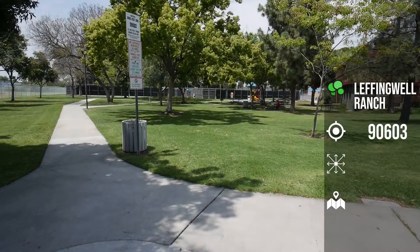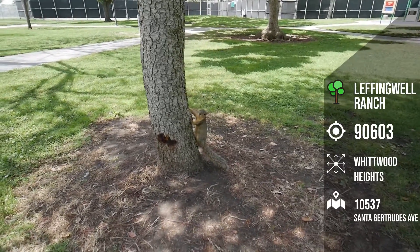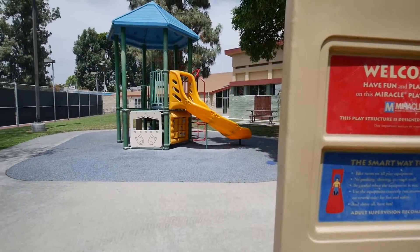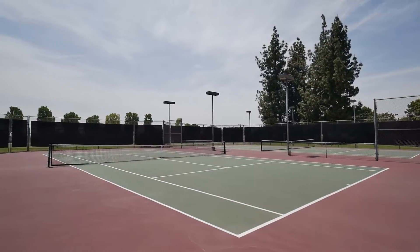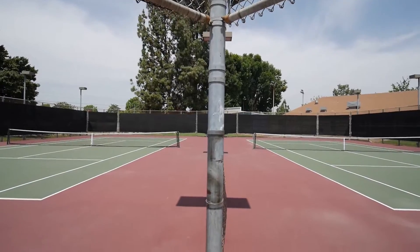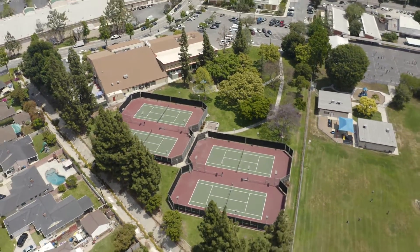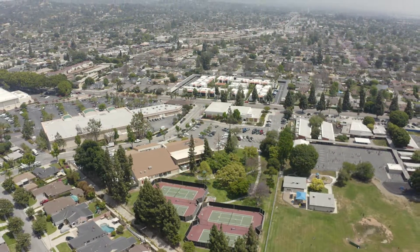Leffingwell Ranch Park, located on the corner of Santa Gertrudis Avenue and Starbucks Street, right next to the YMCA and the Public Library. This park is within walking distance to the Whittier Mall and consists of tennis courts, which are lit up at night and are actually free. It has a small kids' playground, picnic tables, and barbecue pits. I myself wasn't aware that this park existed until just recently. This is a nice park to visit.